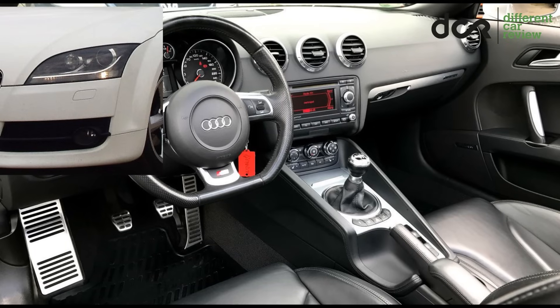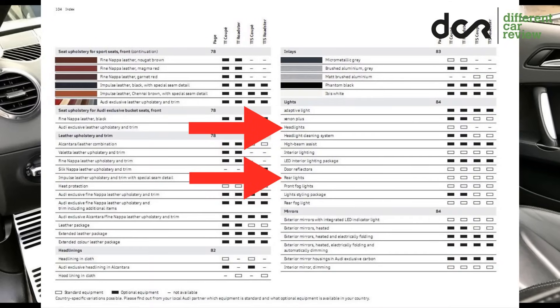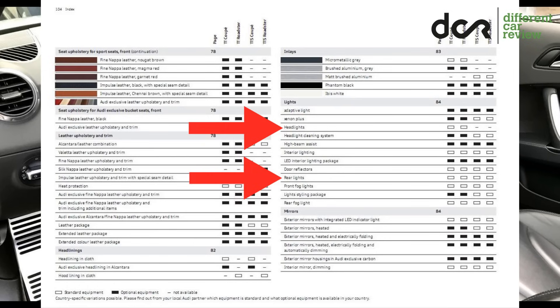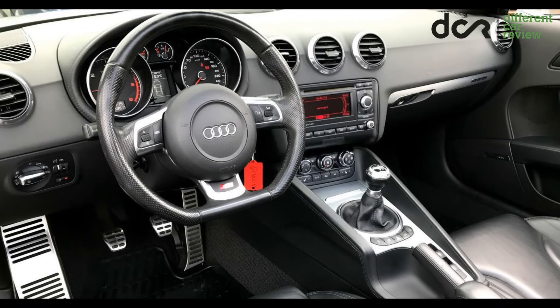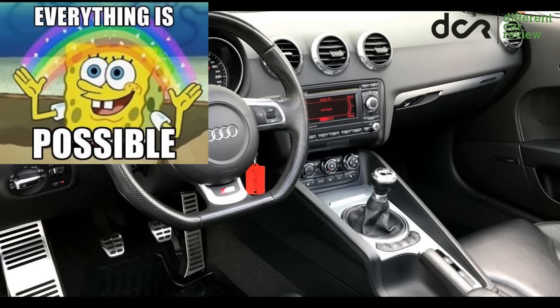No, I mean for real — you get headlights and even rear lights. As you can see, this is actually mentioned in the original equipment list. I am really curious: are there countries where these lights are part of the optional equipment? Well, everything is possible.